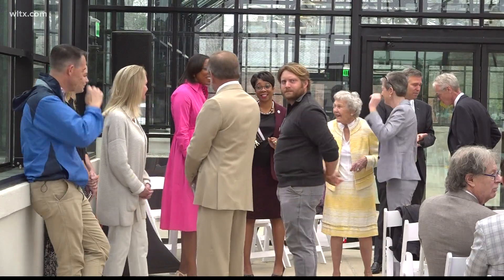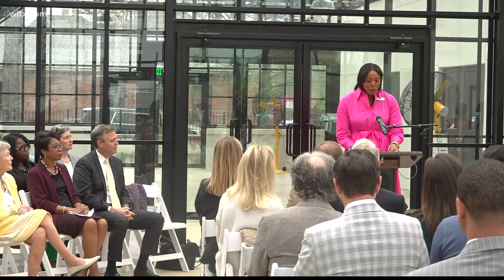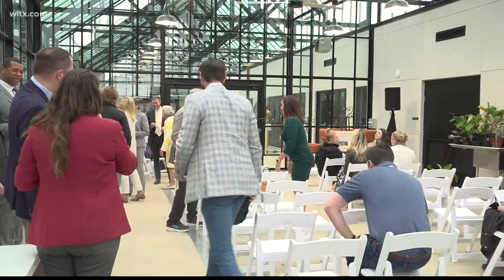Historic Columbia partnered with the Boyd Foundation to build the greenhouse and gatehouse on the grounds. For organizers, today's unveiling is a new step to bring the vision to life.